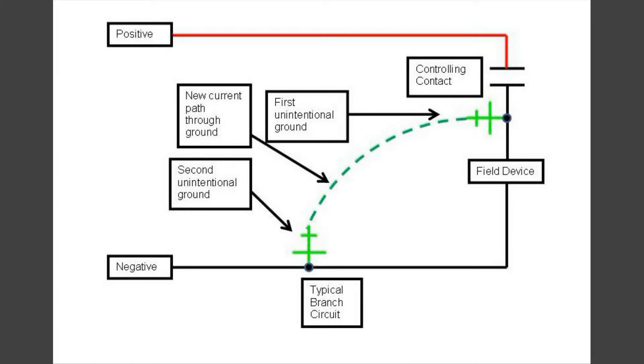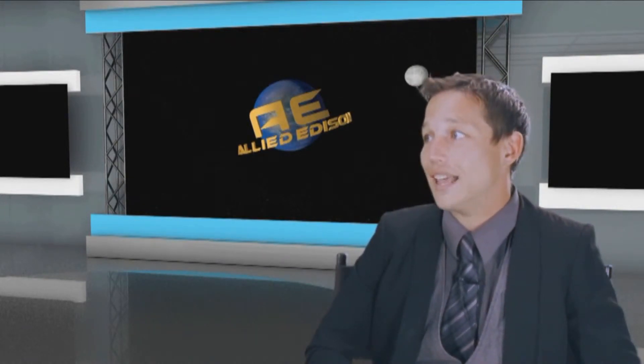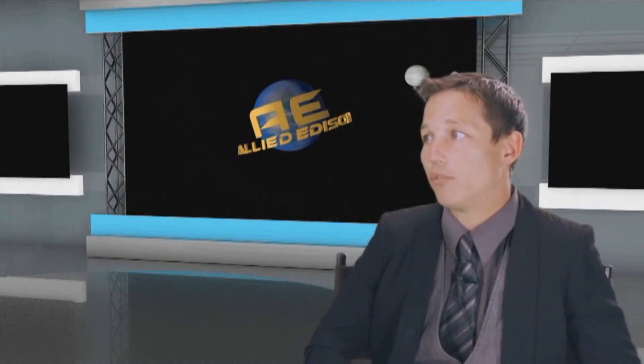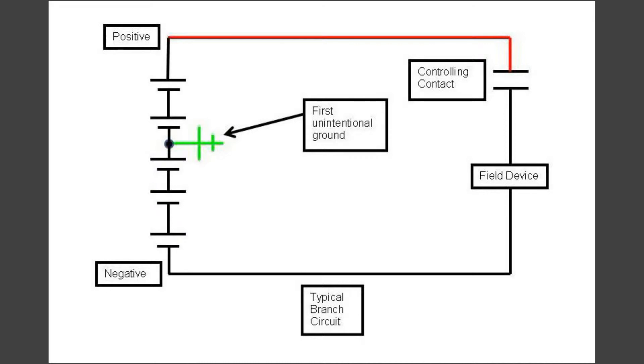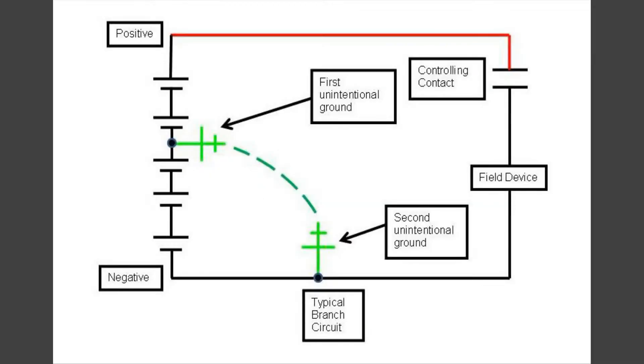Of course, the second ground could come in on a negative rail so that the field device is now bypassed through ground. As soon as the controlling contact is closed, a short circuit is formed between the positive and negative rails. This has the potential of tripping the branch circuit feeder breaker on overcurrent and removing control power to our 230 kV breaker, making it unable to close. A trip of the branch circuit feeder breaker would cause a loss of control power to all loads on the branch circuit. The second ground could also occur on any negative rail of the DC system and could cause two branch circuit feeder breakers to trip. If the field device was our 230 kV breaker trip coil and the controlling contact was a protective relay, the breaker could fail to trip during a fault. Additionally, a first ground can occur between cells of a battery bank or solar panels in an array. When the second ground occurs on a rail, the ground will most likely burn itself clear, but could damage the battery system during the fault.